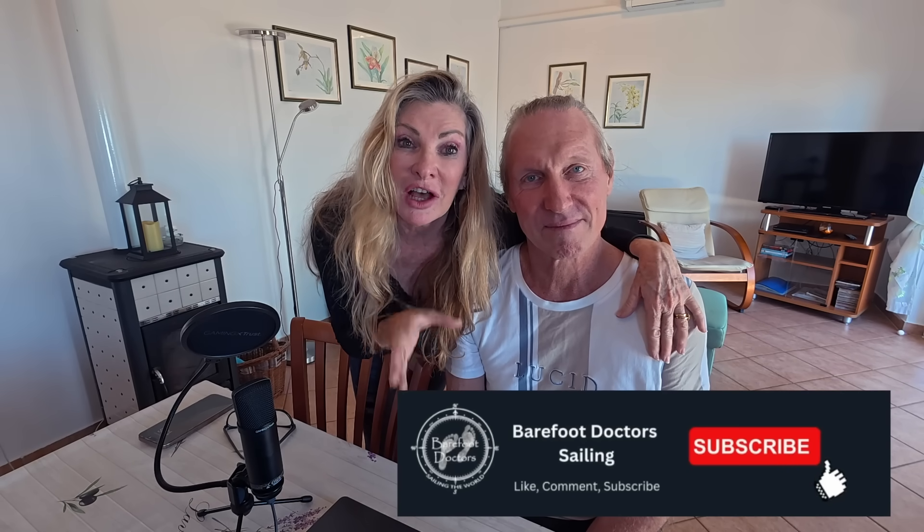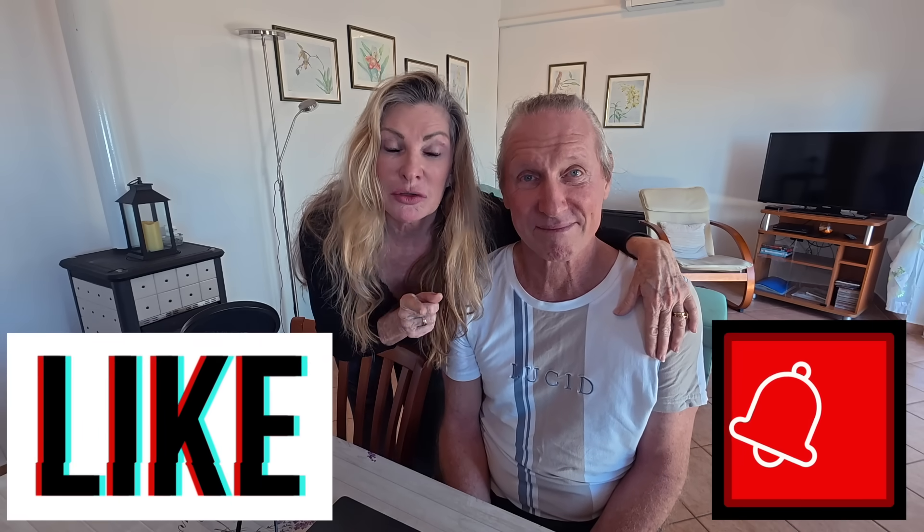Hit the subscribe button if you haven't already. And if you really like the videos and get entertainment or value out of them, hit the like button and the notification bell — that notifies you when we release a new video. There are so many cool things coming up, including the grand finale: the launching of the Portofino 52.